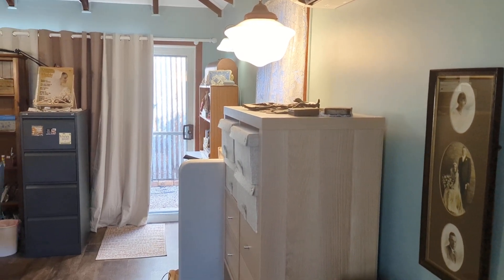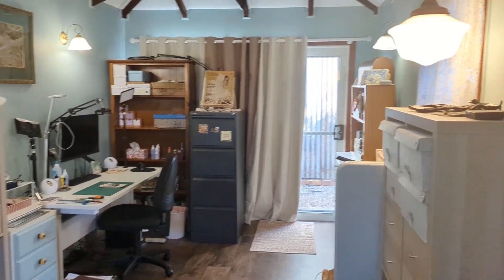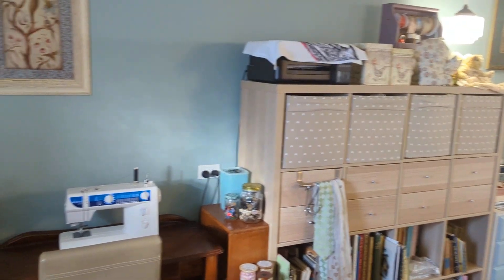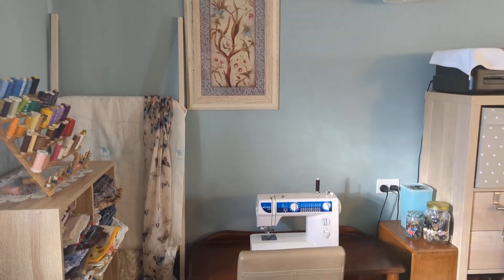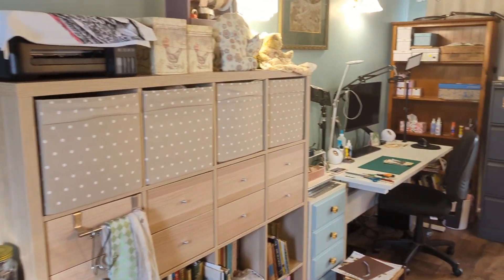There's a little sewing station over in this corner. All the pictures on the wall came from the op shops, and all the curtains except for one as well.